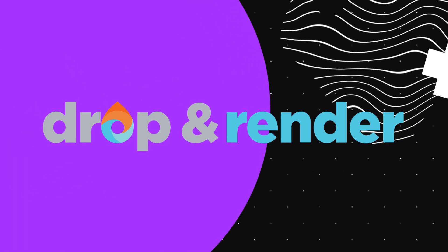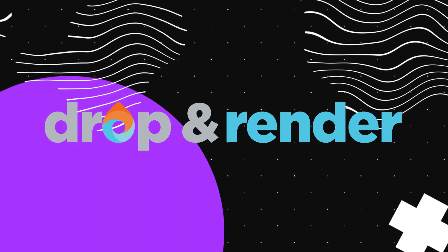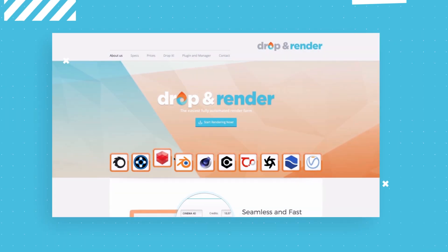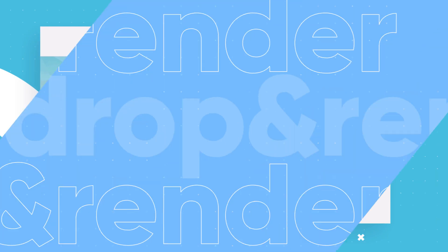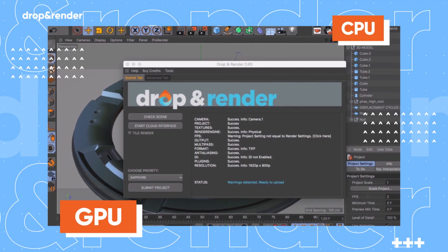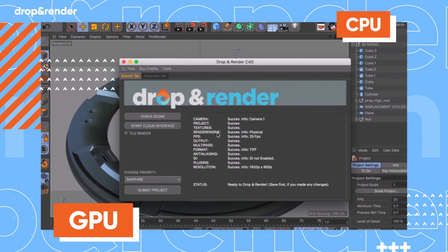Winners of this month's challenge will receive render farm credits from Drop and Render for use in Cinema 4D. These guys give you lightning-fast renders and support pretty much every plug-in out there, as well as CPU and GPU rendering, so you can turn your workstation into a powerful render farm.